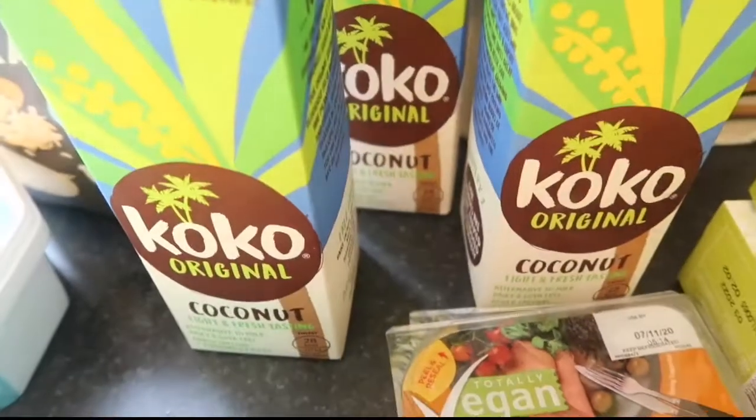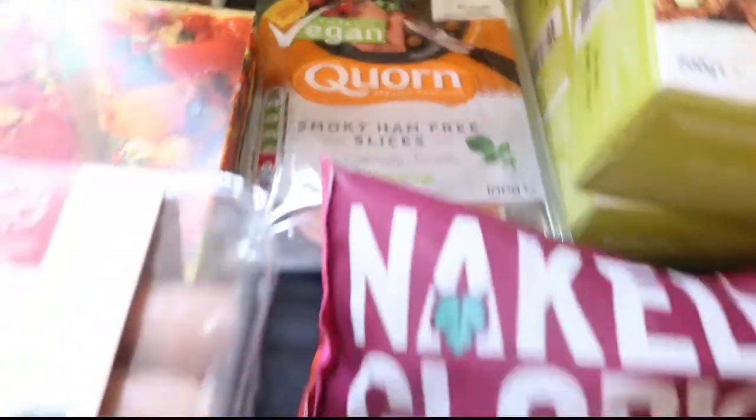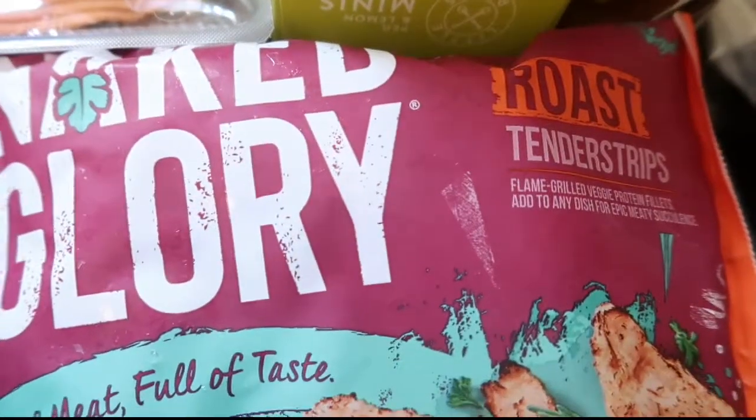Three of these cocoa milks - the originals - two packs of smoky ham-free slices, and we picked up this Naked Glory chicken strip. So this one is tikka and that's just a roast.